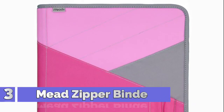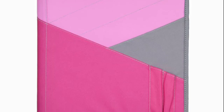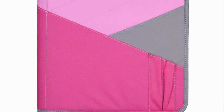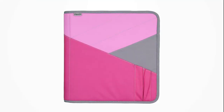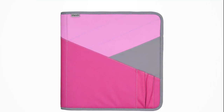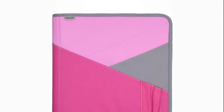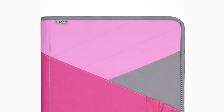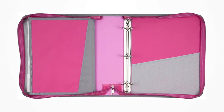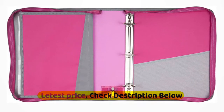Number 3: Mead Zipper Binder. 1.5-inch round ring binder can hold up to 300 sheets. Zipper closure keeps all supplies neat and secure inside the binder. Durable fabric material is strong enough to keep up with you all day and all year long. Multifunctional interior and exterior pockets are great for quick and easy storage of loose sheets, pens and pencils and other supplies. Interior expanding file gives you room to organize additional papers. This binder is pink.